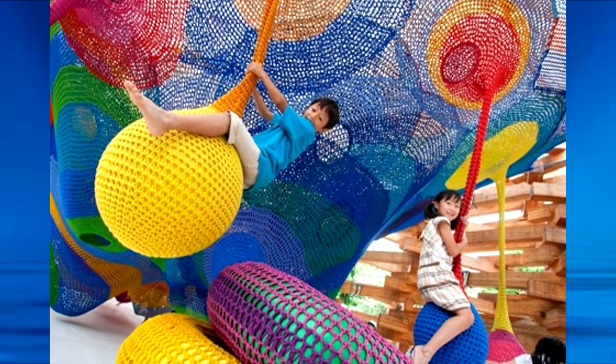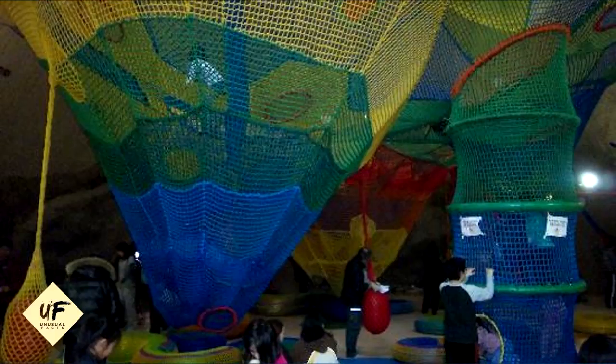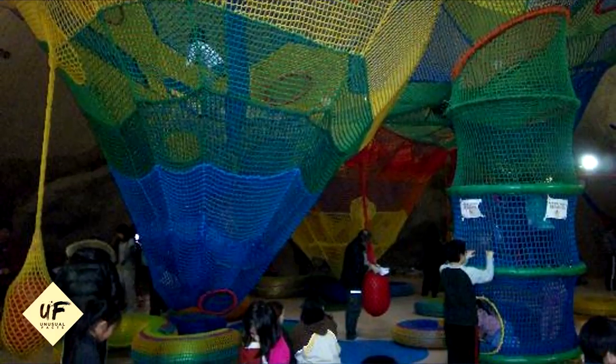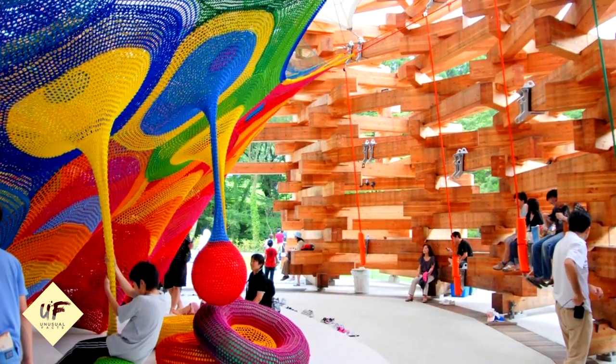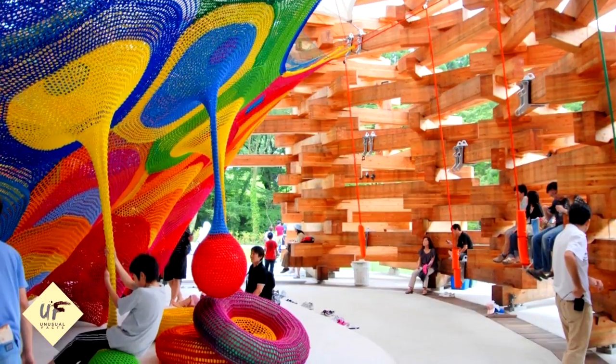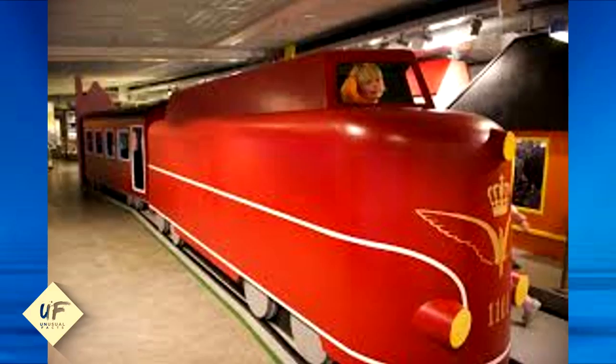5. Tokinosuzuran National Park Playground. Japanese artist Toshiko Horiuchi MacAdam began turning her crocheted artwork into sculptural playgrounds in the mid-1990s. This one at Tokinosuzuran National Park in Hokkaido, Japan opened in 2000. The rainbow net took three years to crochet.